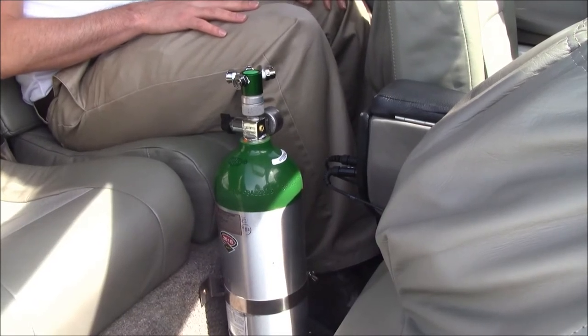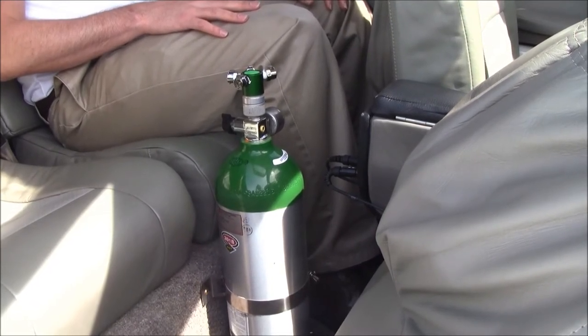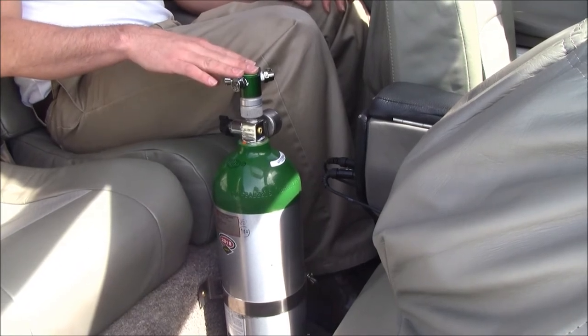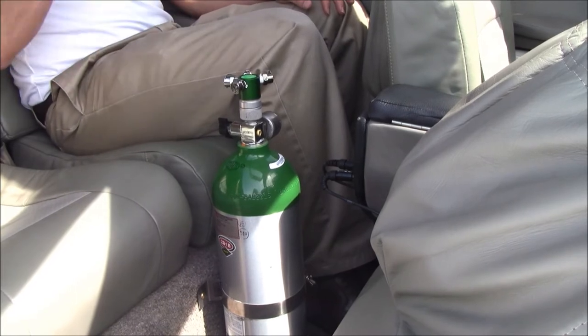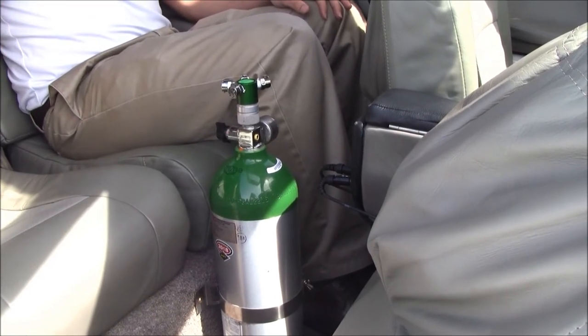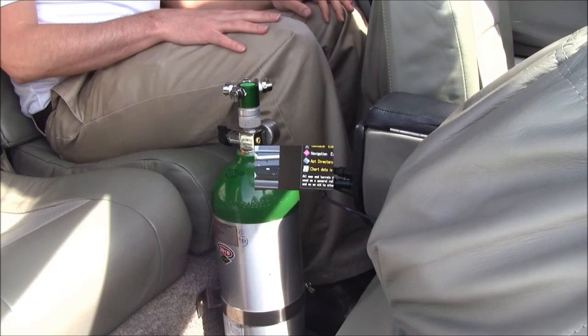This 350 is equipped with Precise Flight 4-place semi-portable oxygen. This bottle can be bracketed between the seats where it is right now, or you can take it out of the bracket and put it in the back seat, front seat, or store it in the baggage for when you don't want to use it.